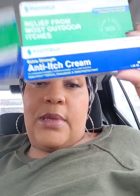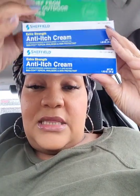I found this cream from Sheffield Pharmaceuticals for relief from most outdoor itches. I don't think this will be around by summertime, so if you live in or are going to a warm climate, pick it up. I got two boxes and it doesn't expire until 2023, so you can stock up.